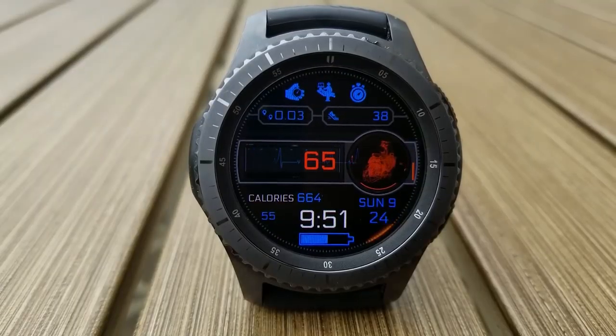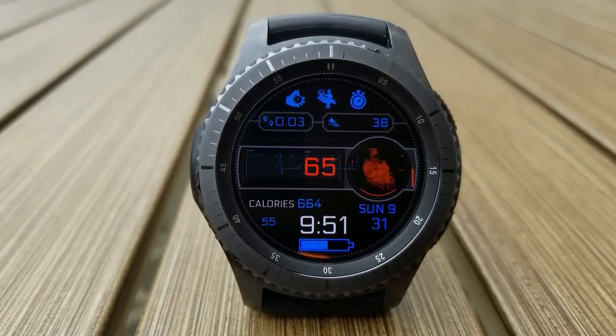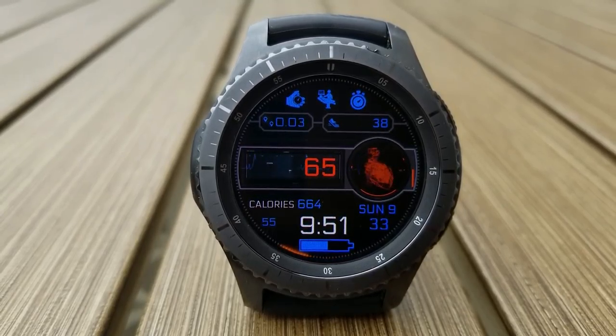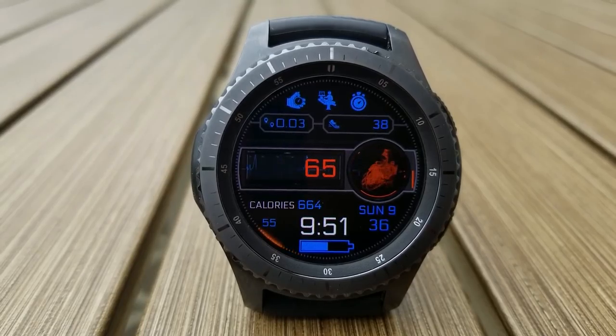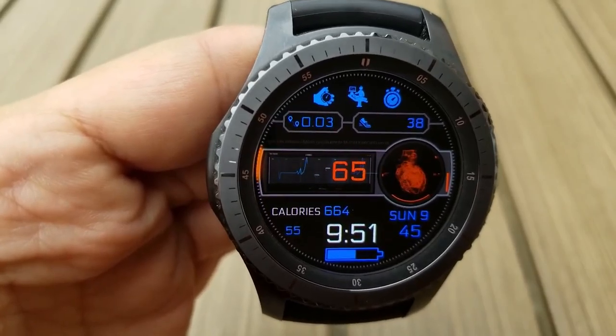It also shows your last recorded heart rate. Besides these animations, you have your calories burned and battery status shown at the bottom, step count and distance moved at the top, and you also have tap access to seven app shortcuts.